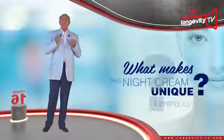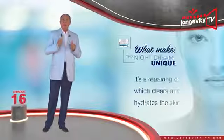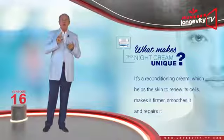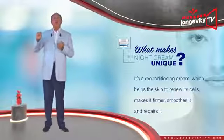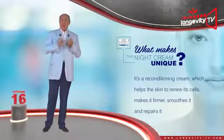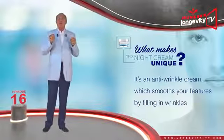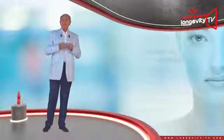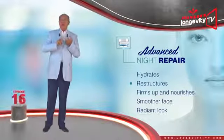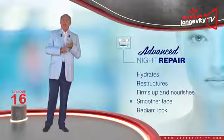What makes this night cream unique? It brings together three synergistic actions. First, it is a repairing cream which cleanses and hydrates the skin. Second, it is a reconditioning cream which helps the skin renew itself, makes it firmer, soothes it, and repairs it. Third, it is an anti-wrinkle cream which smooths your features by filling its wrinkles. Advanced Night Repair — a night cream which hydrates, restructures, firms up, and nourishes the skin to give your face a smoother and more radiant look.